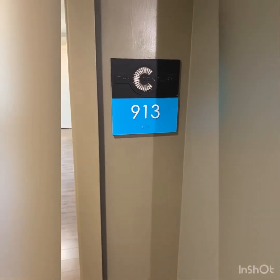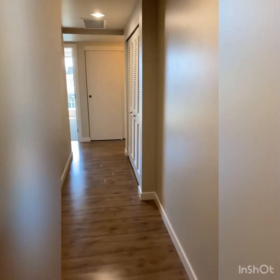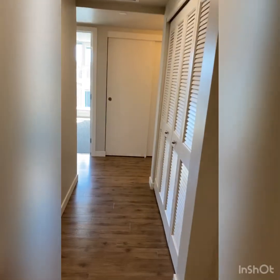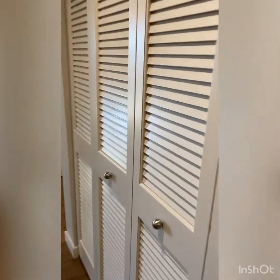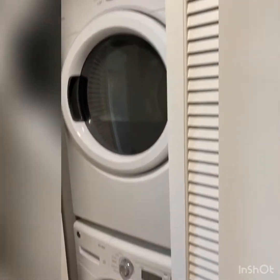Welcome to the Century Apartments. This is home 913, our 1,038 square foot penthouse level two-bedroom, two-bathroom. As we walk past the foyer, we first notice our utility closet space in the hallway, which houses your front-facing full-size washer and dryer units, as well as extra storage space.